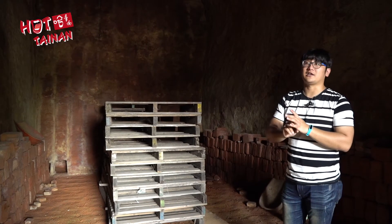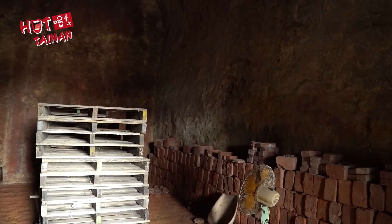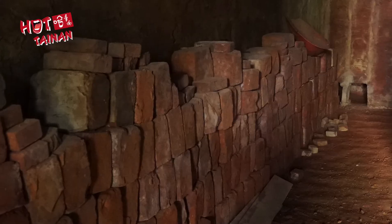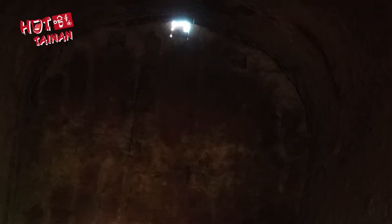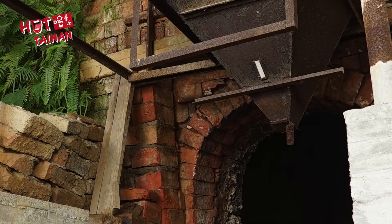The space can fire a quarter of a million red tiles at once. Before the red tiles go in, bricks are placed on the floor and the two sides of the kiln to help with heat distribution. Finally, the kiln is sealed.